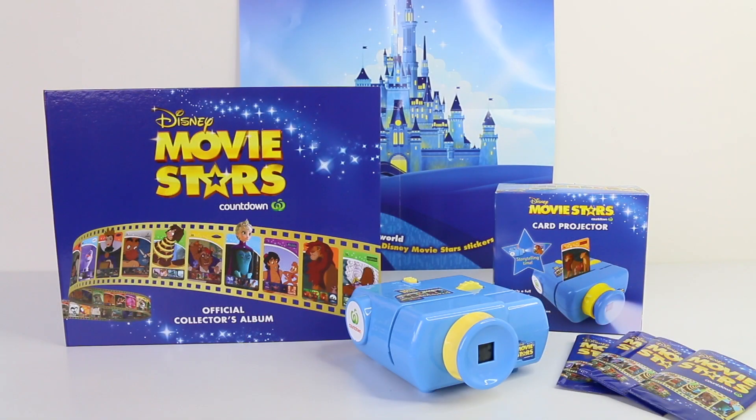That was a look at the five collector cards I got this time round from Countdown. Let me know in the comments if you're going to be collecting these. These are currently available in Australia and New Zealand — I'm not sure if they are available in any other parts of the world like America or England, but let me know in the comments down below. Thank you again for joining me today — love you guys and I'll see you tomorrow.